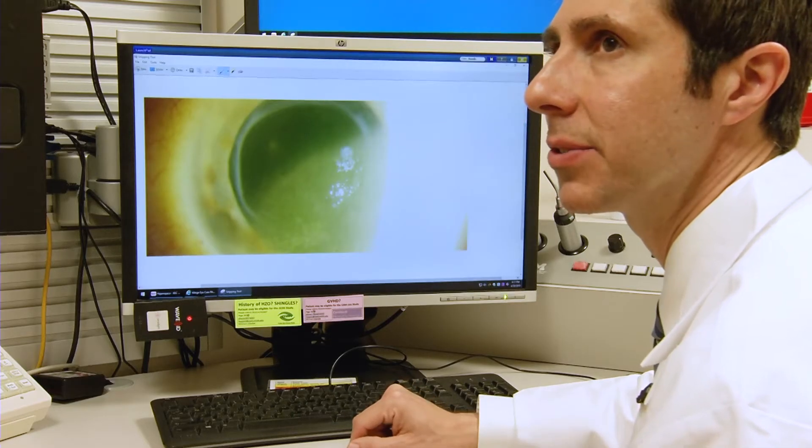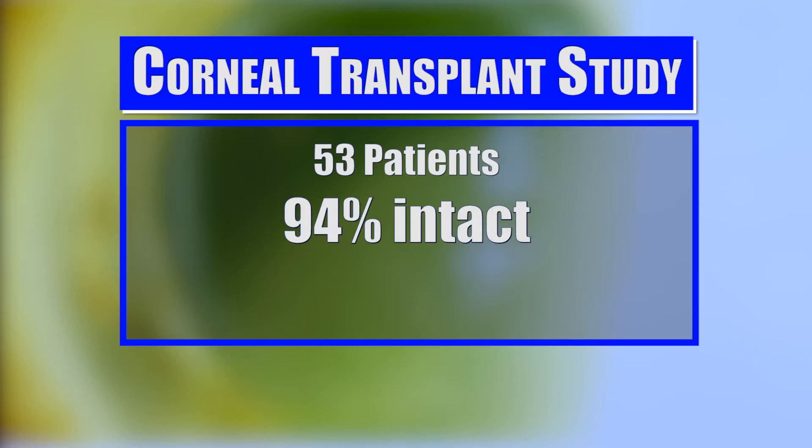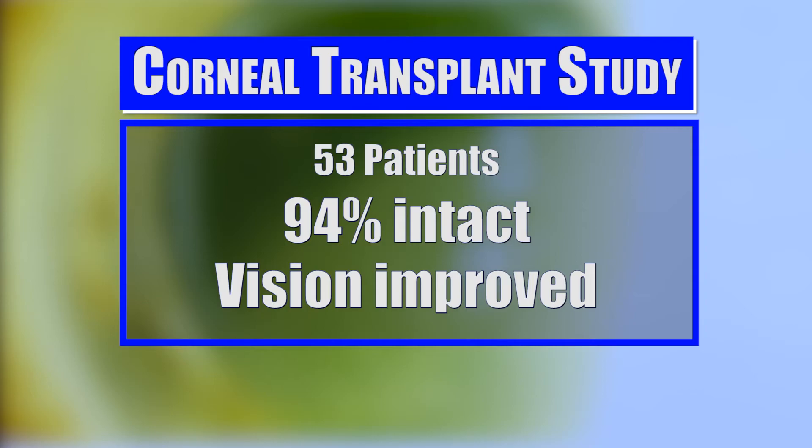Dr. Hood and his colleagues at the Kellogg Eye Center studied 53 patients who had corneal transplants and found 94% of the grafts were intact one year after surgery, and patients' vision improved significantly.